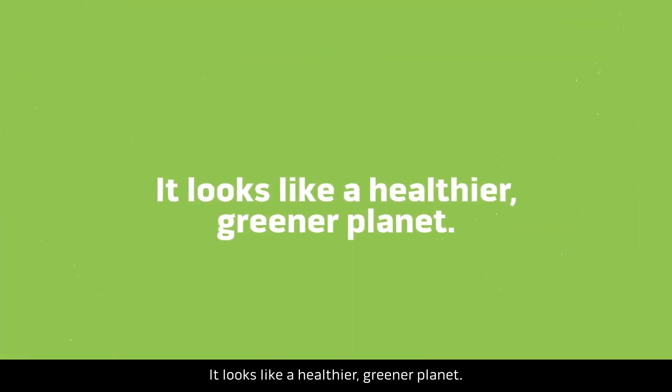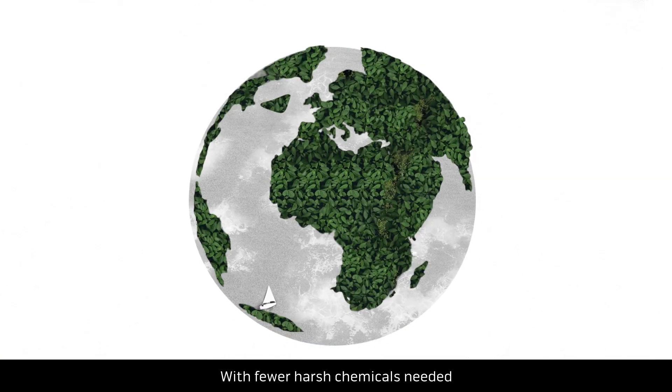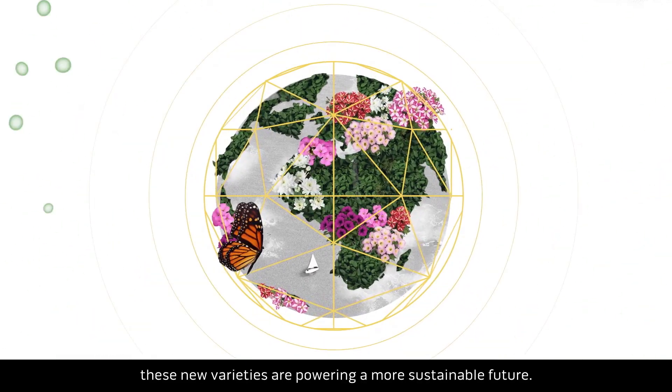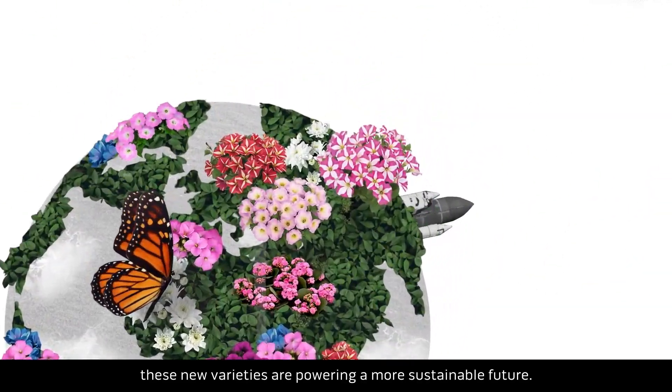It looks like a healthier, greener planet. With fewer harsh chemicals needed to keep plants healthy throughout their life cycle, these new varieties are powering a more sustainable future.